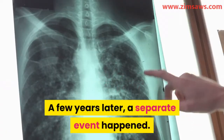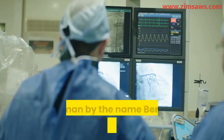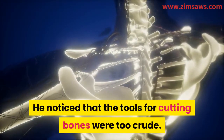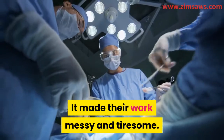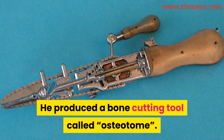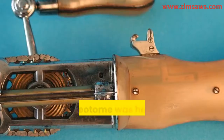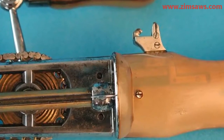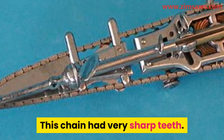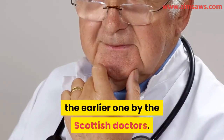A few years later, a separate event happened. That was in Germany in the year 1830. A German by the name Bernhard Heine made a similar observation. He noticed that the tools for cutting bones were too crude, making their work messy and tiresome. He decided to do something about it and produced a bone-cutting tool called the osteotome. It became a revolutionary surgical tool. The osteotome was handheld and had a long blade, which was used to guide a chain around it. This chain had very sharp teeth, and the handle was connected to a sprocket wheel. This invention had nothing to do with the earlier one by the Scottish doctors.